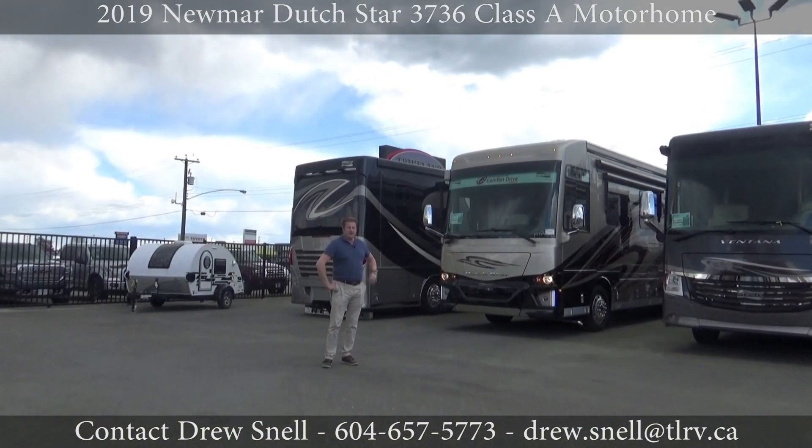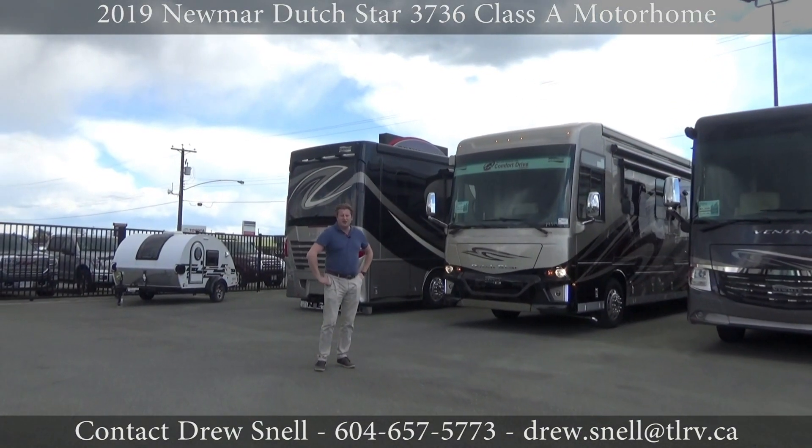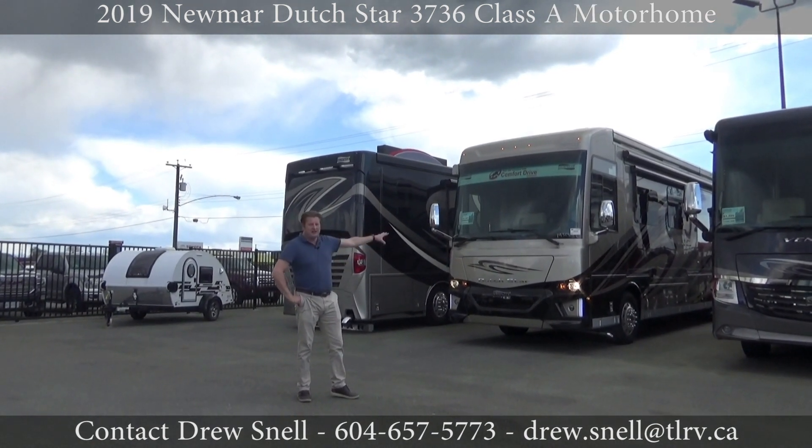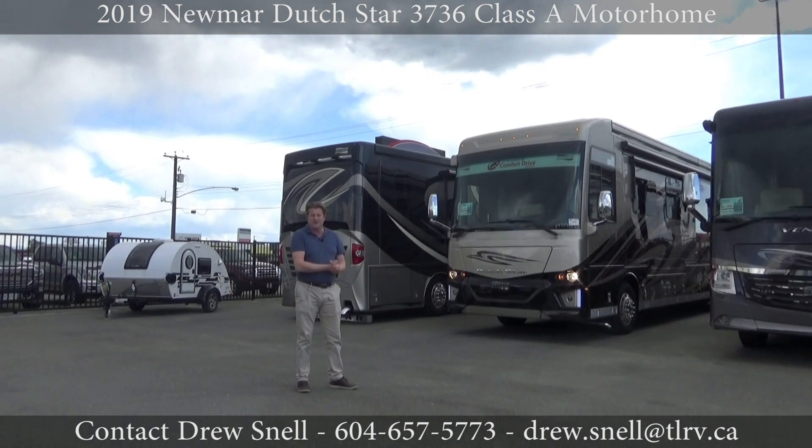Alright guys, so let's try out a 2019 37-foot Dutch Star — 450 horsepower, full air ride, full airbags, side radiator, the best of the best with Comfort Drive. Let's try it out.